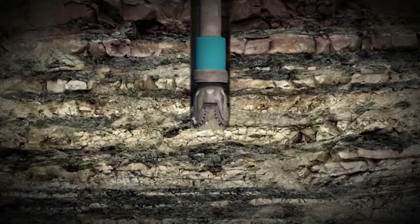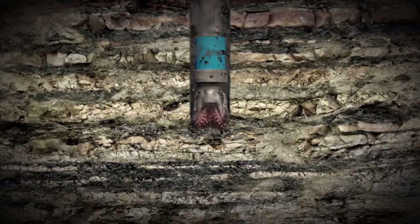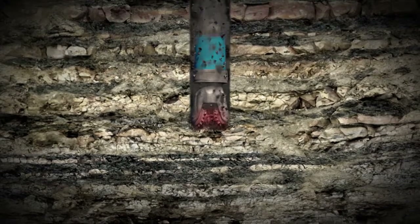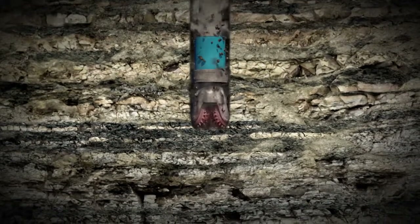While the drills need to be extremely strong and durable to withstand the different earth layers they encounter, they must also be sensitive enough to adjust to the different types of rocks. The correct drill speed and pressure on the bit are essential to prevent excessive wear. They need to withstand the extreme pressures and temperatures that they meet kilometers below the surface. Temperatures below the surface are often in excess of 100 degrees Celsius and pressures several times higher than above ground.